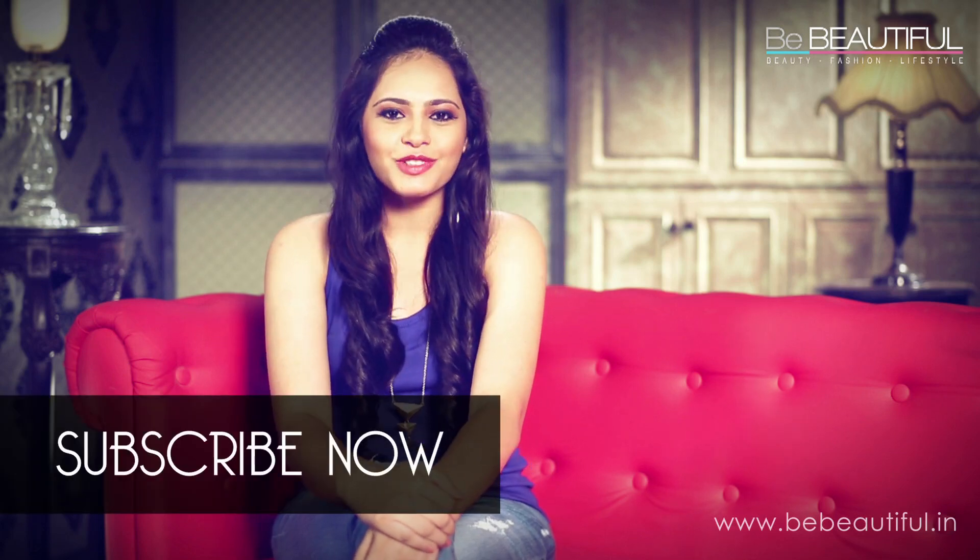There you go — four denim pieces and four different ways to rock them. Comment below and tell us which look was your favourite. And don't forget to like, share and subscribe to Be Beautiful.